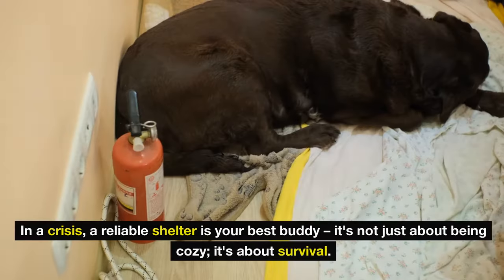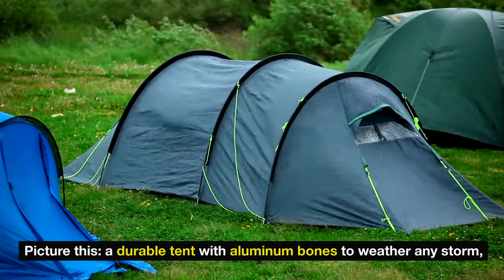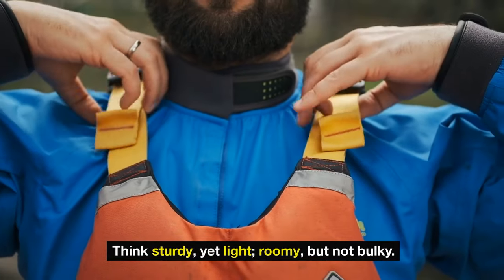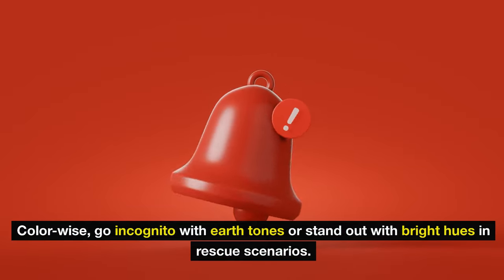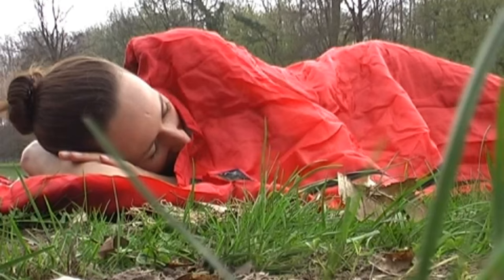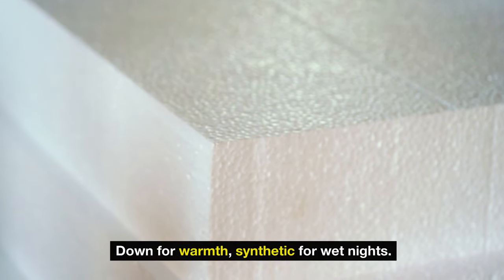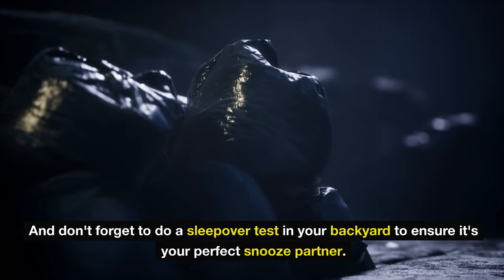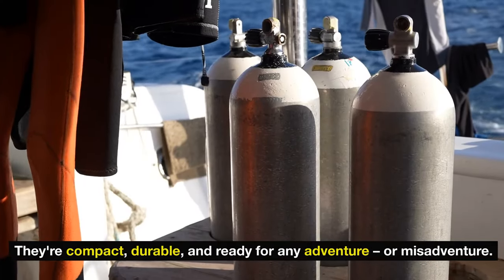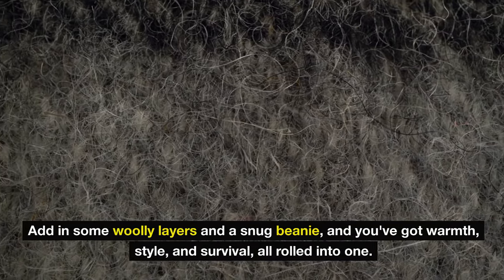Number six: shelter and warmth essentials. In a crisis, a reliable shelter is your best buddy — it's not just about being cozy, it's about survival. Consider a durable tent with aluminum poles to weather any storm, from trusted names like MSR and Big Agnes. Think sturdy yet light, roomy but not bulky. Color-wise, go incognito with earth tones or stand out with bright hues in rescue scenarios. Give that tent a trial run — rain simulation included. For sleeping bags, go for the snug mummy shape with a temperature rating that laughs in the face of cold — down for warmth, synthetic for wet nights. For extra warmth, Mylar meets wool blankets — compact, durable, and ready for any adventure. Add woolly layers and a snug beanie and you've got warmth, style, and survival all rolled into one.